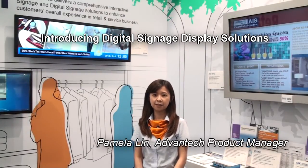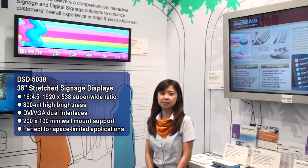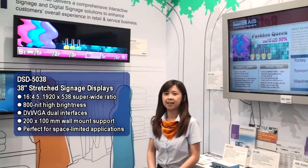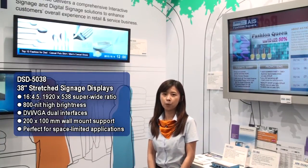Hello everyone, I'm Pamela Lin, the product manager of Advantech Industrial Display Solutions. Today I'm going to introduce our new signage display solution, including the DSD 5000 series, the stretch signage display solutions. It features a super wide ratio of 16 by 4.5.